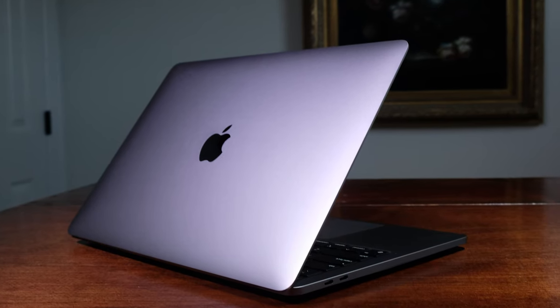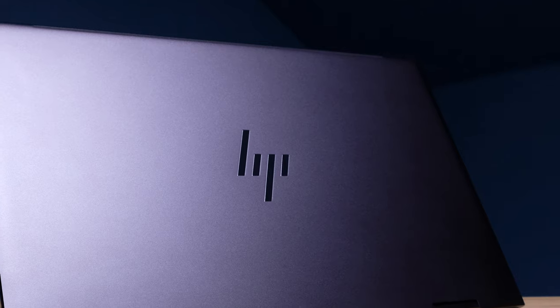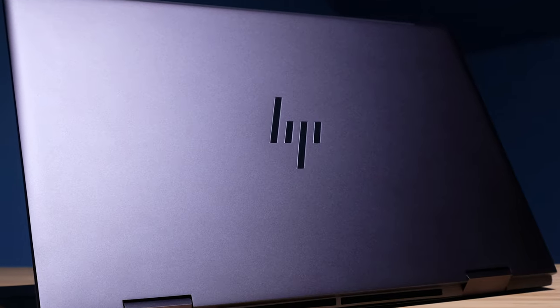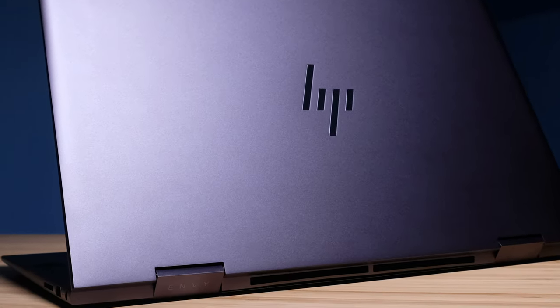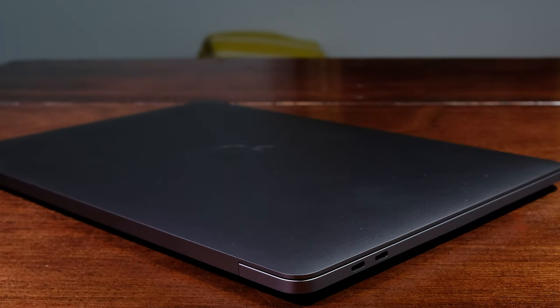Moving on to build quality, they both have excellent build quality, very reminiscent of one another — smooth, rounded, beveled edges, secured nicely. The bottom cover to the chassis and the top cover are aluminum, the keyboard deck is aluminum, and they both have excellent keyboards.